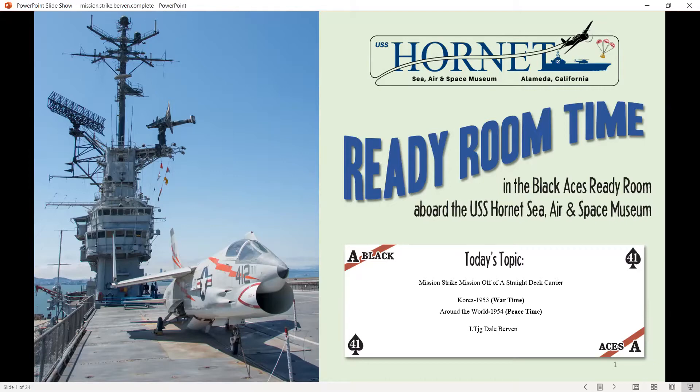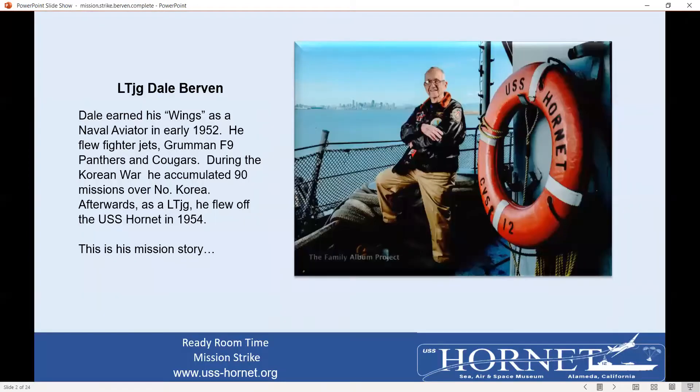Before we go on the tour, there is a short bio of me and an explanation why I am a docent on the Hornet. I was born and raised in the Bay Area. After leaving the service, I was in education for 33 years in Castro Valley as a teacher, coach, and administrator. I have been a docent since 1998, for over 23 years. The primary reason for being a docent is to bring history to visitors. It is amazing that a number of visitors know little about what happened in the 20th century. Many do not know history regarding World War II, Korea, and even Vietnam.